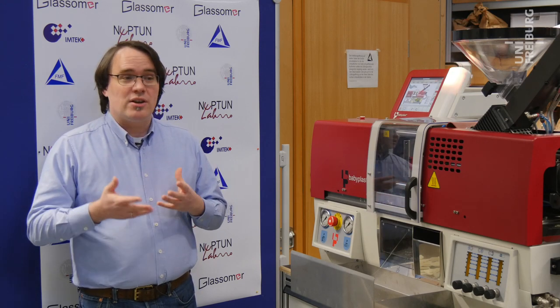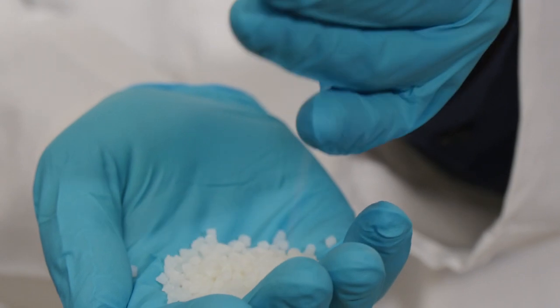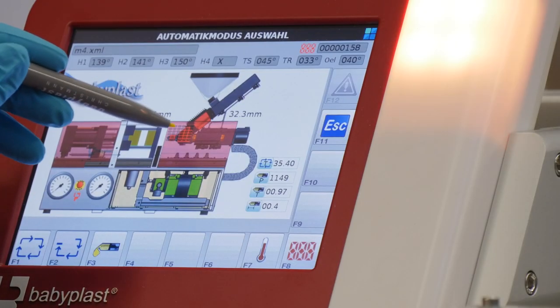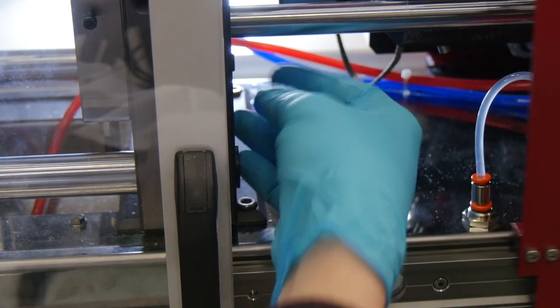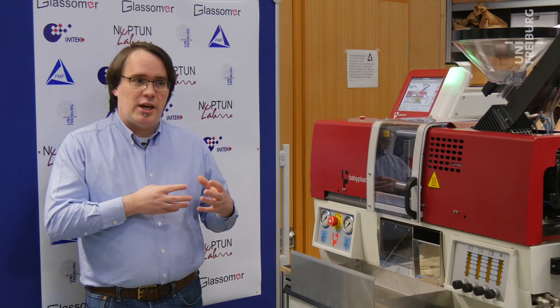With our technology it is now possible to structure glasses as if they were polymers, by using established, commercially available polymer replication technology, which allows you to structure a pre-glass formulation which we term glassomer to a given shape.